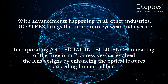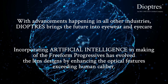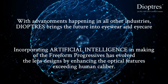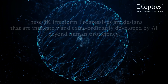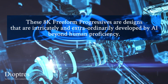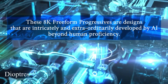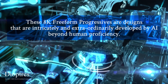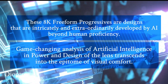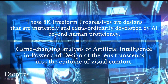Incorporating artificial intelligence in the making of the freeform progressives has evolved the lens designs by enhancing the optical features exceeding human caliber. These 8K freeform progressives are designs that are intricately and extraordinarily developed by artificial intelligence, beyond human proficiency. Game-changing analysis of artificial intelligence in power and design of the lens transcends into the epitome of visual comfort.